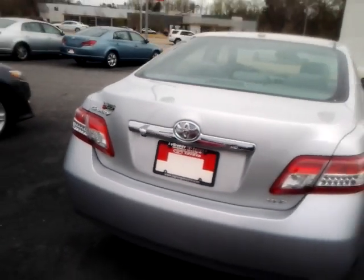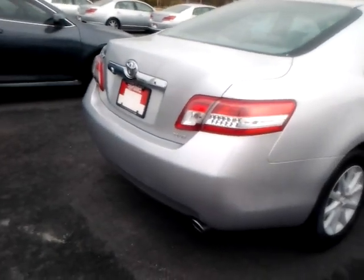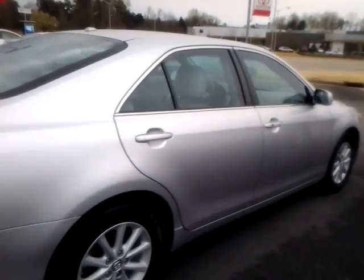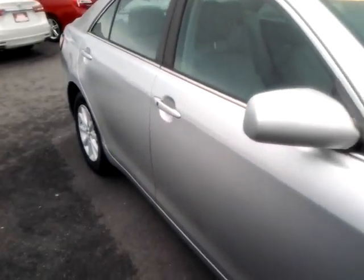It even has a rear window sunshade that you could bring up and down. Really sharp car. Of course, it includes leather interior — it has a light gray interior — push-button start, the smart key start system, as well as automatic climate control.